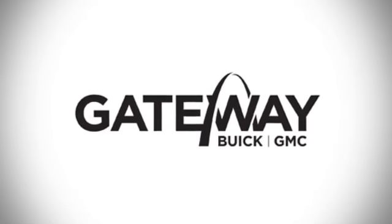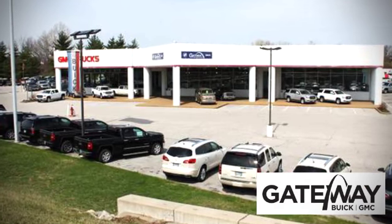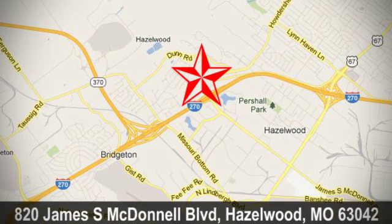At Gateway Buick GMC, we offer 16 acres of new, certified, and top-quality pre-owned vehicles, conveniently located at 820 James South McDonnell Boulevard in Hazelwood, Missouri.